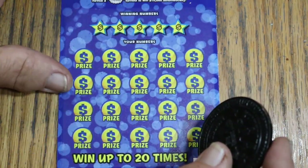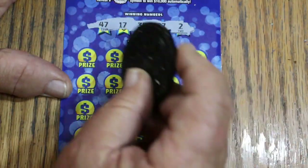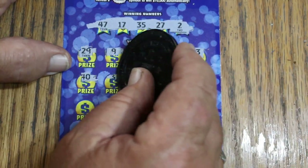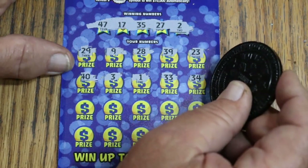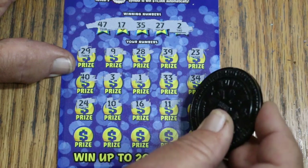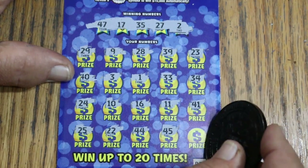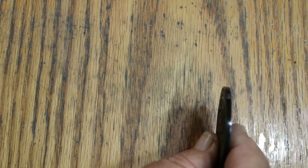Let's try ticket 39. Numbers: 47, 17, 35, 27, and 2. Then 29, 9, 28, 39, 23, 40, 3, 1, 33. Then 34, 24, 10, 16, 11, 41, 25, 22, 44 club, 45. And in the corner for $15, my number 15 — but it wasn't there. No win on ticket 39.